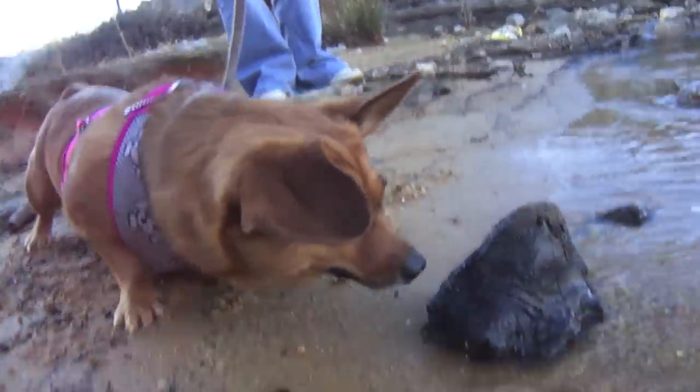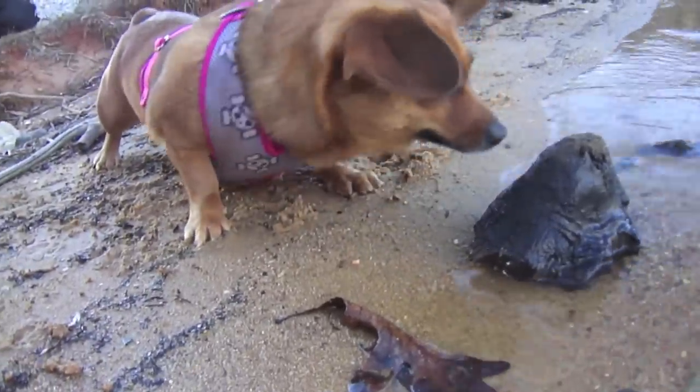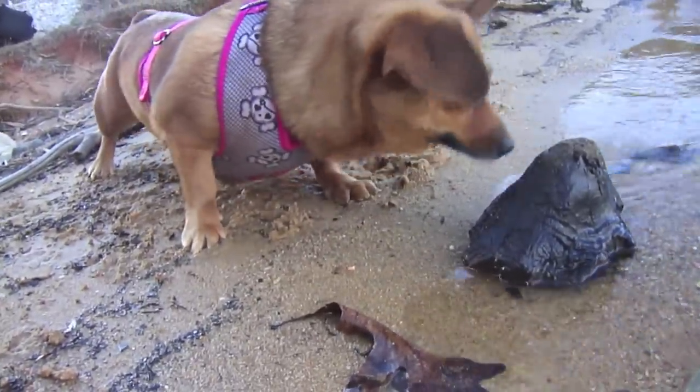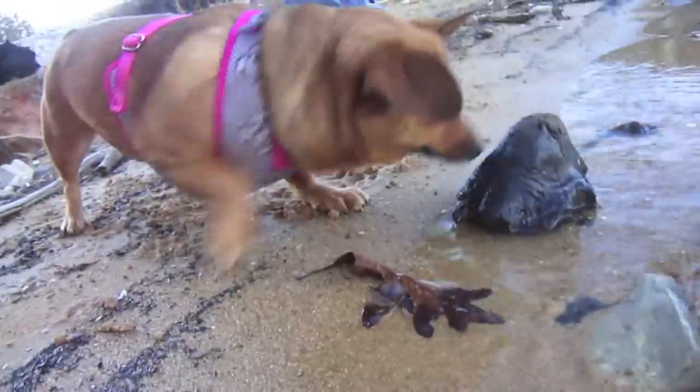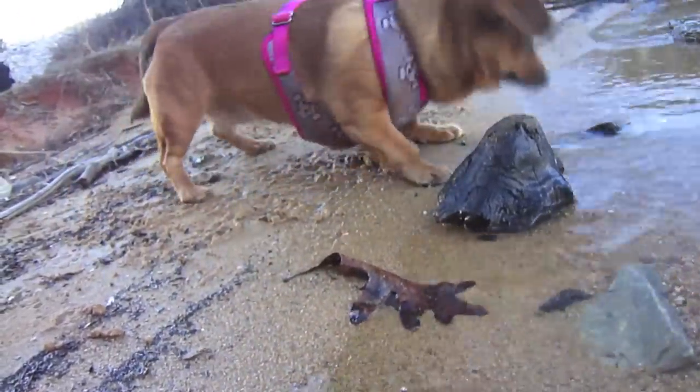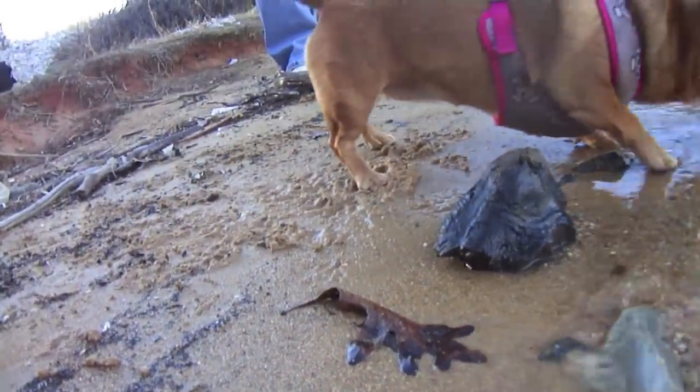It's cute. It's just a piece of burned wood. It's okay. There you go. Now you're getting brayed.